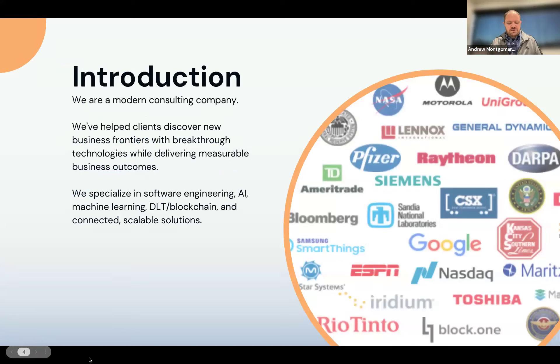For those of you who don't know who Object Computing is, we're a modern consulting firm based here in St. Louis. For the last 30 years, we've been specializing in software engineering, blockchain and digital ledger, AI and machine learning, and solutions that are scalable and sustainable, and most importantly, are Secured by Design.